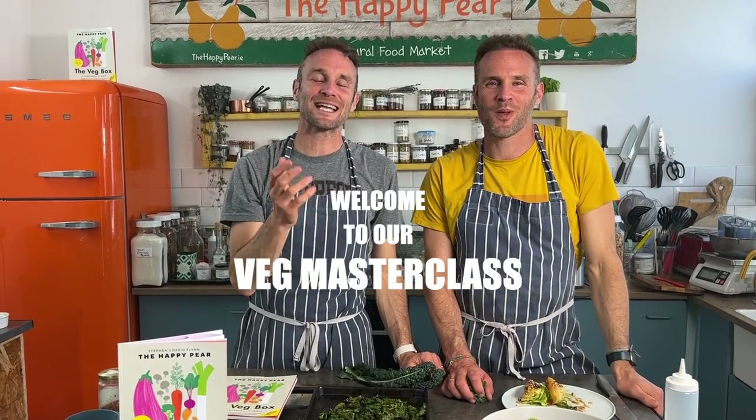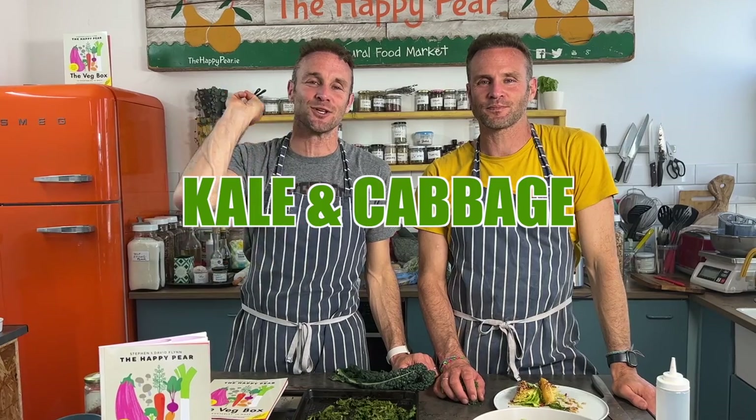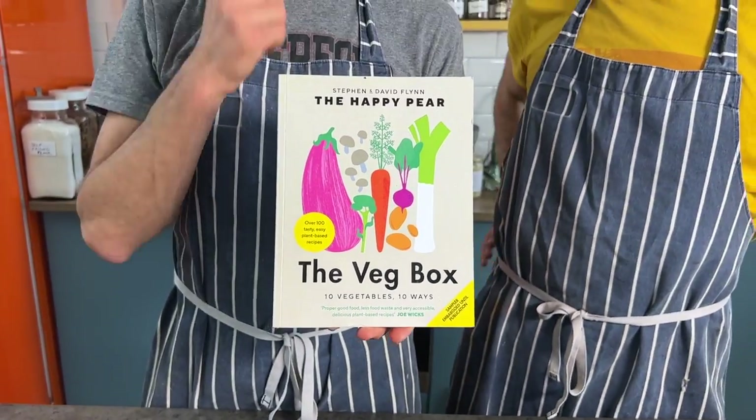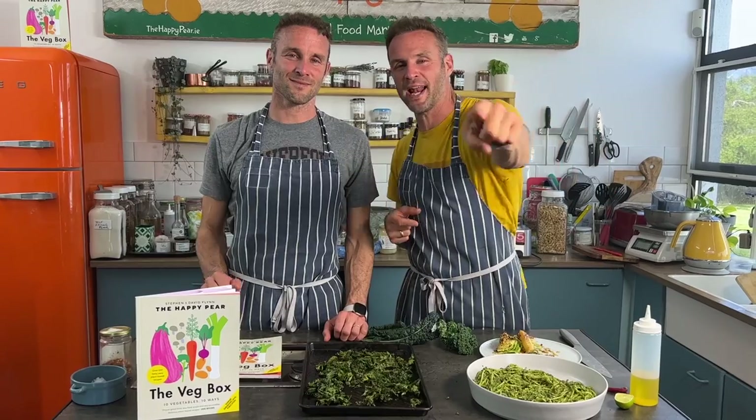Welcome to our kale and cabbage masterclass. We're going to tell you why it's so important to eat these vegetables and show you three delicious ways to cook them. This video is sponsored by our new book, The Veg Box — 10 most popular veg, 10 ways, using 10 ingredients or less. Link down below to pre-order.